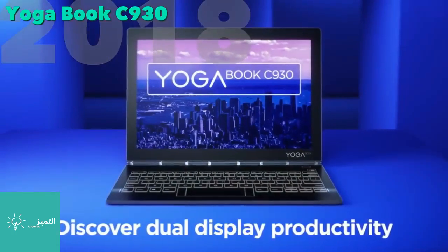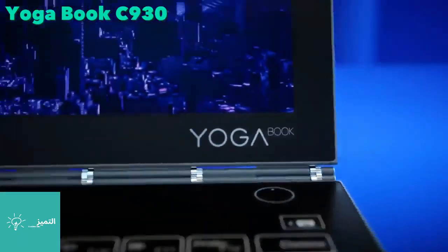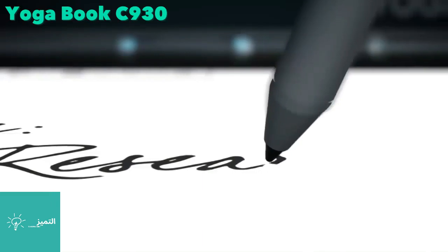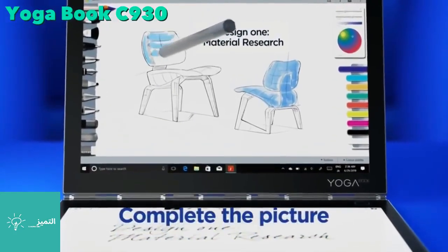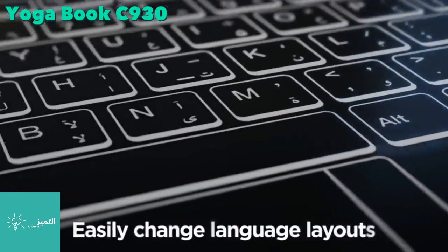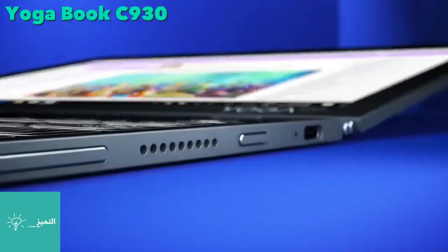The 2018 version of the Yoga Book uses e-ink for the keyboard panel. E-ink allows for a more natural drawing surface and custom input entry layouts depending on the application being used. Most importantly, it allows for reading without wasting battery or having to carry a second device.